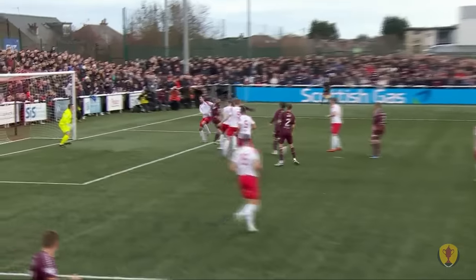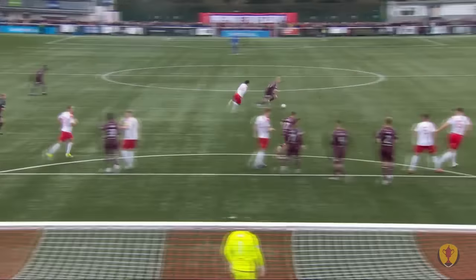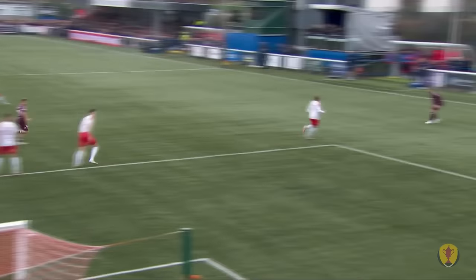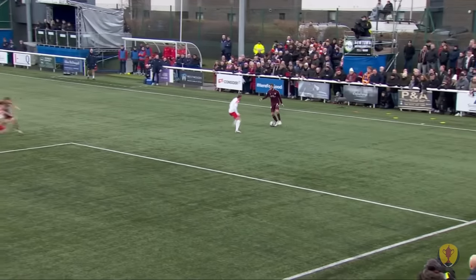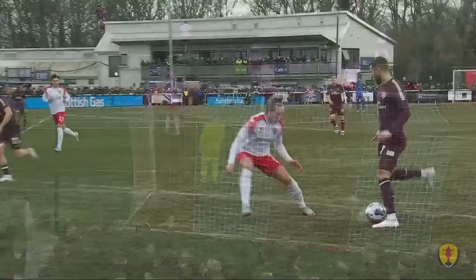Just that shimmy from Grant gives himself a yard. What a brilliant header though from Vargas. Blair Carswell doesn't stand a chance. He gets up really well — bullet header — directs it away from the goalkeeper. It really is a nerve settler, particularly for those Hearts fans behind the goal that will be desperate for their side to progress this afternoon. That's brilliantly taken by Vargas.